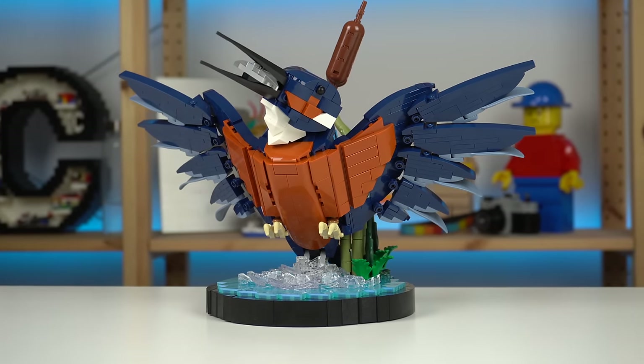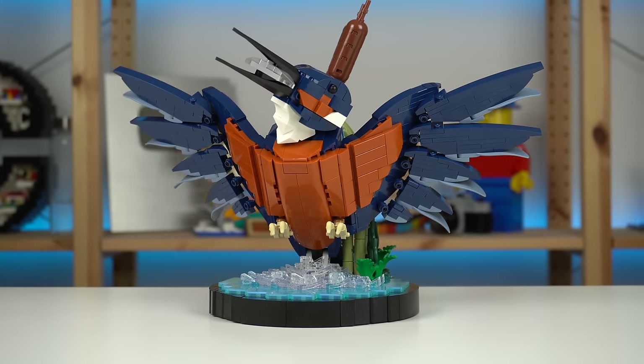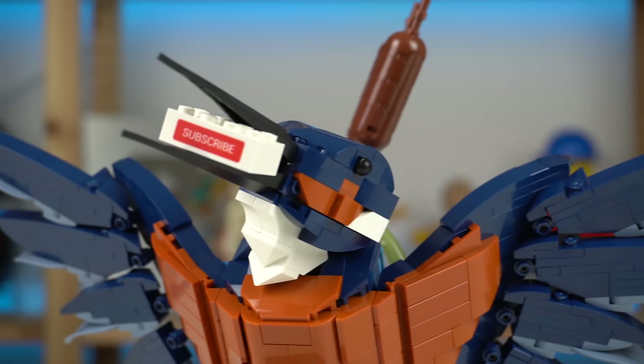Get your LEGO Kingfisher using the links below if you'd like to support the channel and I'll catch you all in the next one.